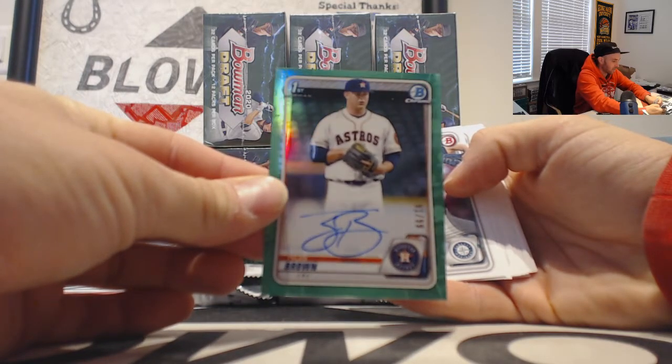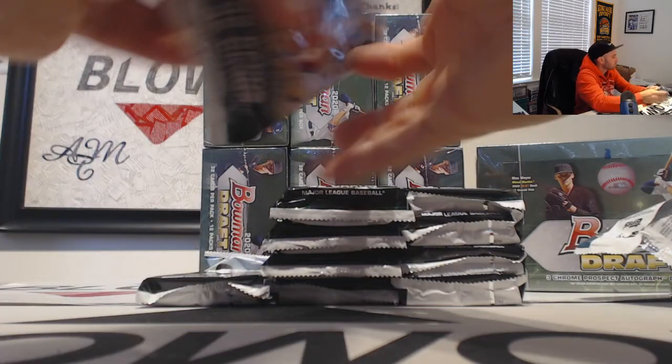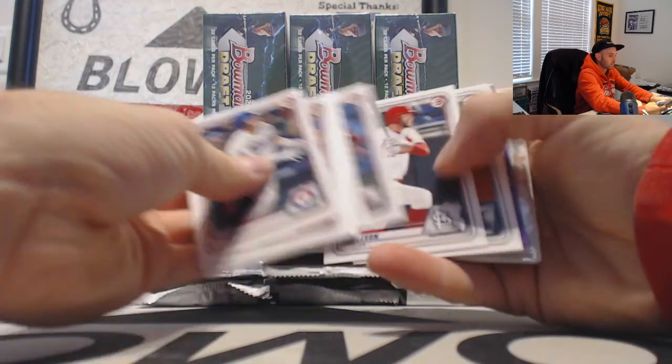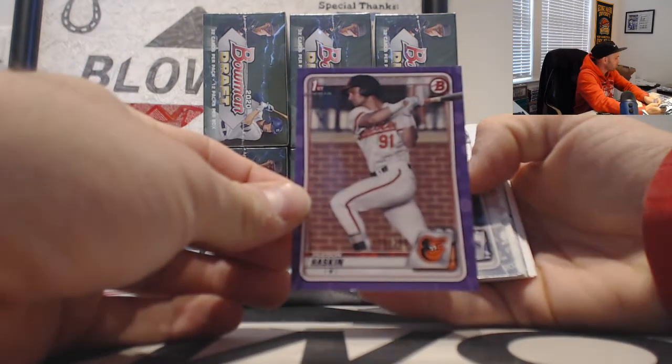91 of 99 — I've got a Hudson Haskin, number 2 of 250, purple paper.